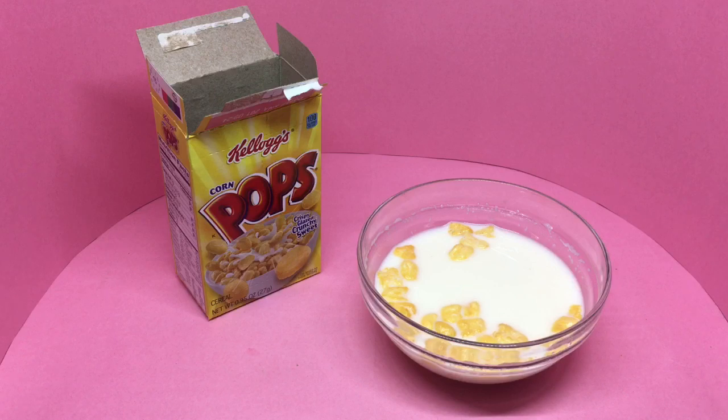The sweetened glaze on top of the Corn Pops really helps. Without that, this would be quite bland, but that glaze gives it a nice crunchiness and sweetness. Really tasty, quite nice.